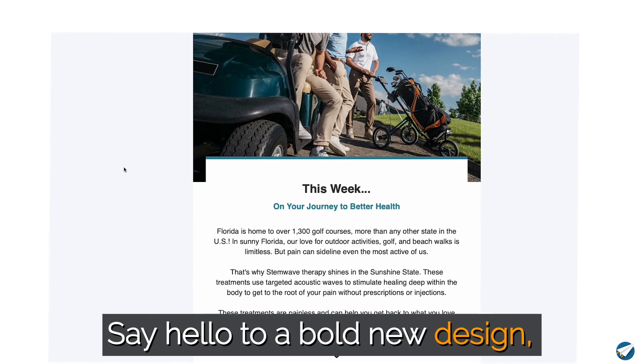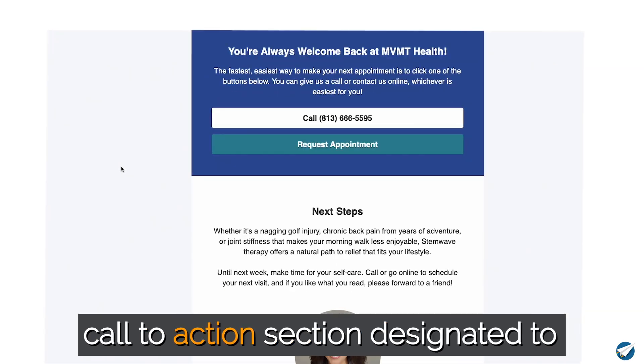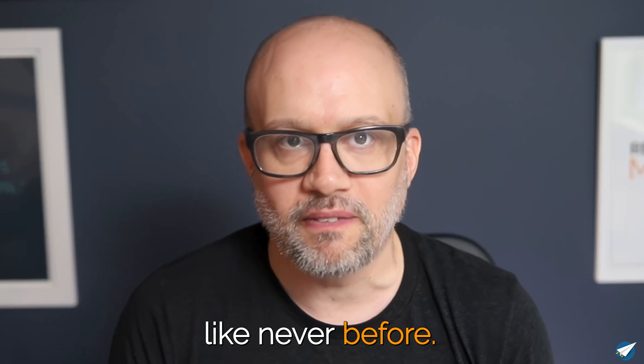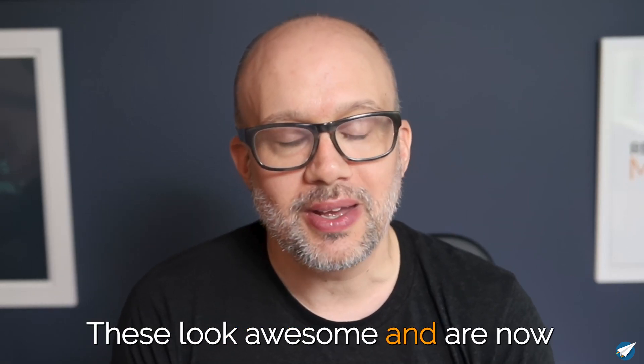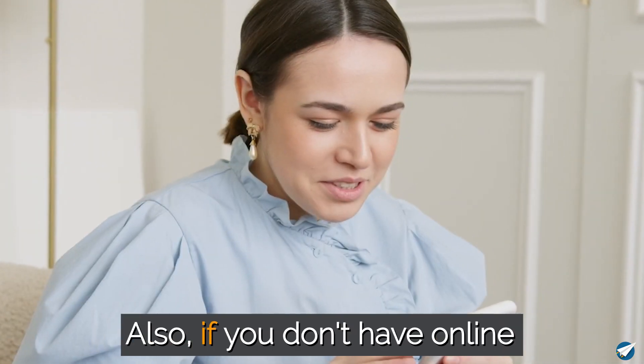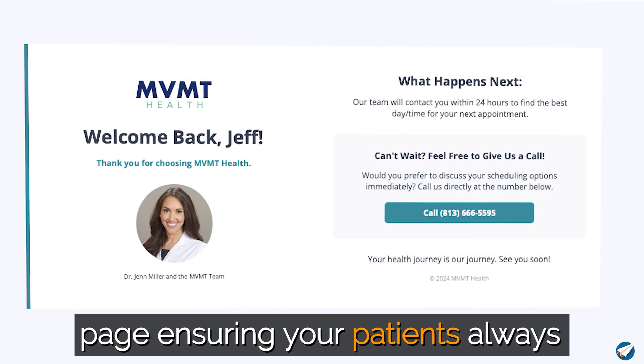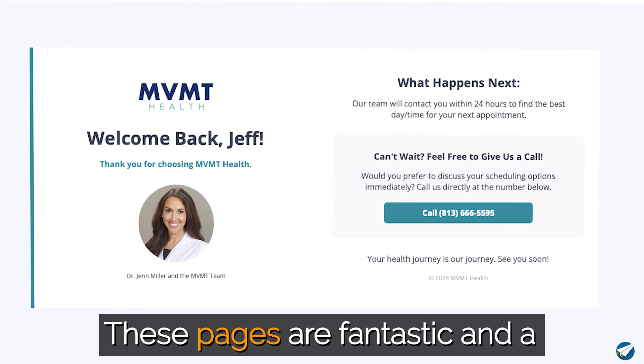Say hello to a bold new design, improved content, and a personalized call-to-action section designated to skyrocket your patient reactivations like never before. These look awesome and are now shipping from your account. Also, if you don't have online scheduling, you now have a personalized reactivation landing page ensuring your patients always know the next step.